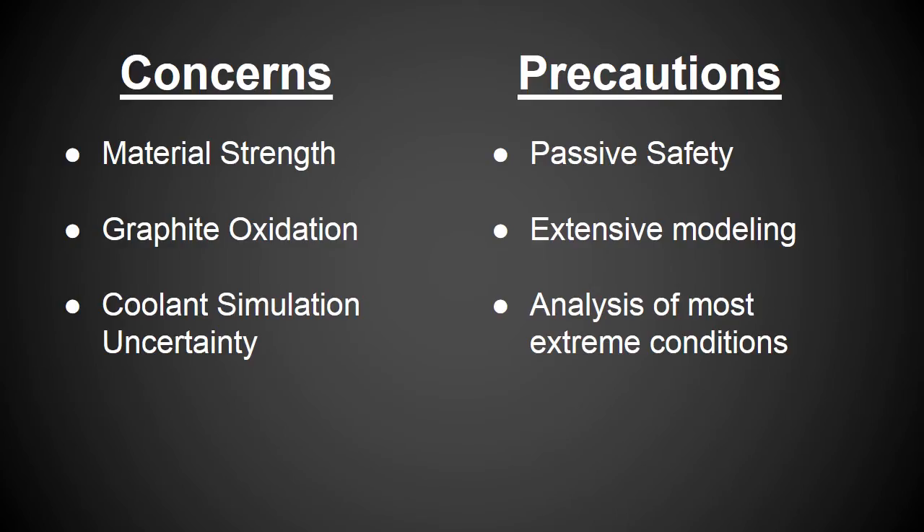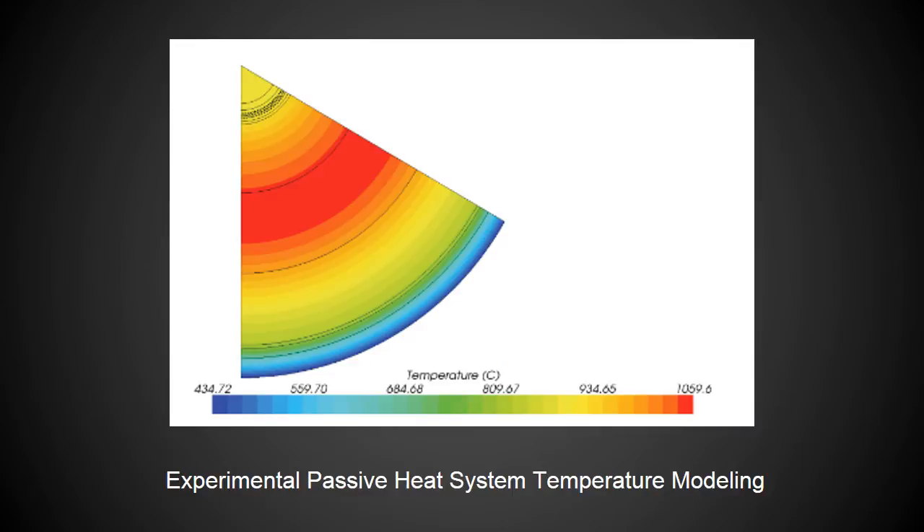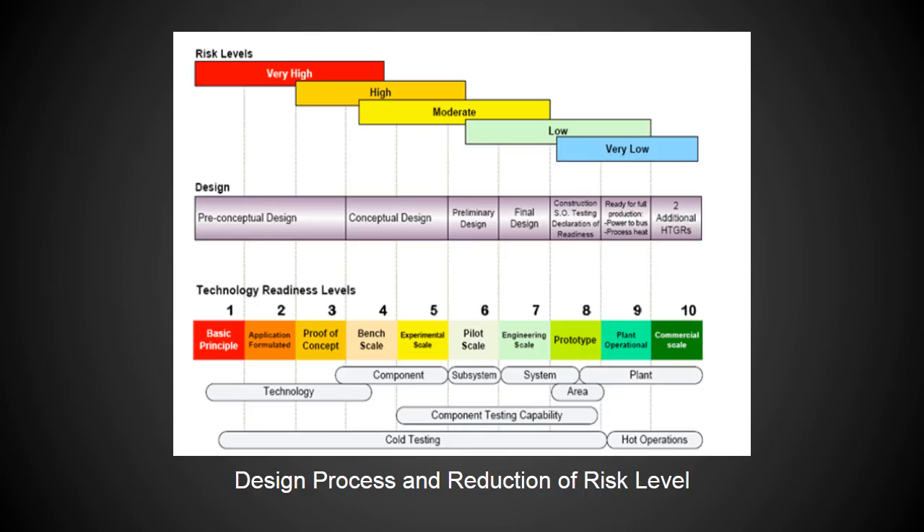Currently, the VHTR designs utilize a reactor vessel auxiliary cooling system, or RVAC, for passive decay heat removal. This method of heat removal ensures that during the shutdown of any VHTR reactor, no matter the intensity of the temperature, it will cool itself down safely without running the risk of a meltdown. Rigorous material testing, extensive reaction simulations, thorough heat flow modeling, and other research and development processes also aid in assuring that the reactor will operate safely, even under extreme conditions.